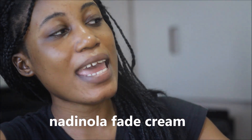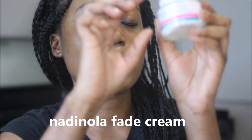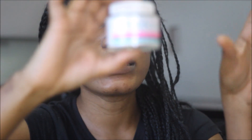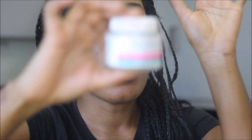I was like, oh my god, they have this! So this is Natulio. It's N-A-D-I-N-O-L-A, Natulio, and it fades dark spots and evens skin tone. A lot of people have discoloration on their face because of some products they might use, so this is very perfect to use on your face.